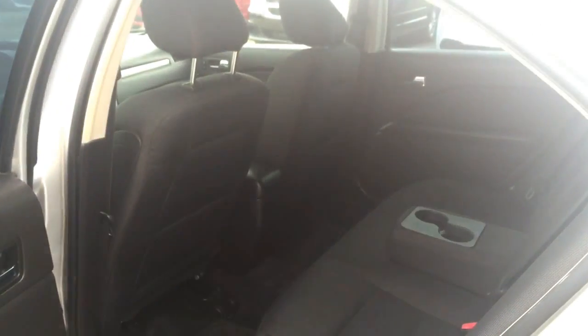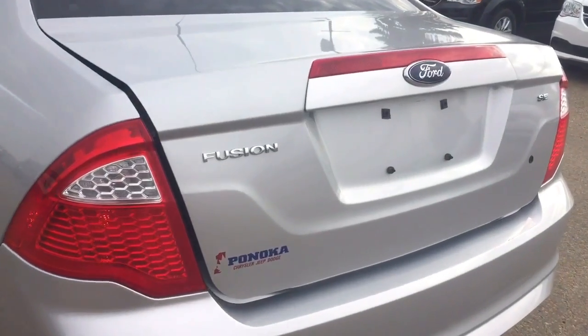Let's go check out that trunk. Coming into the trunk here you can see there is plenty of room — lots of space in that big trunk. Those seats do fold down giving you just that extra room that goes all the way into the back seat.